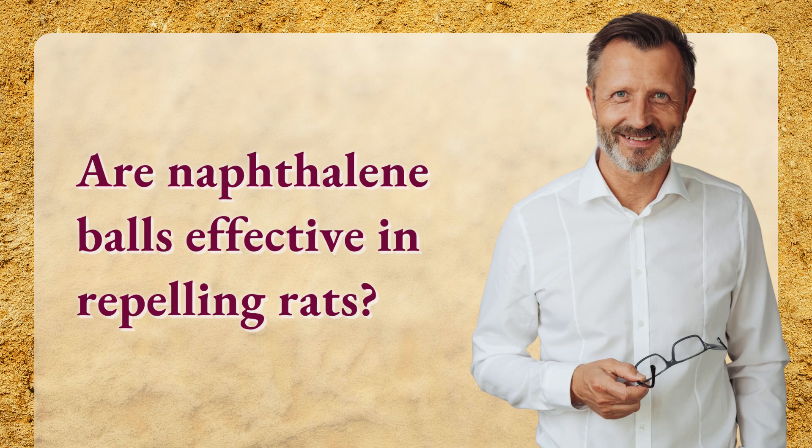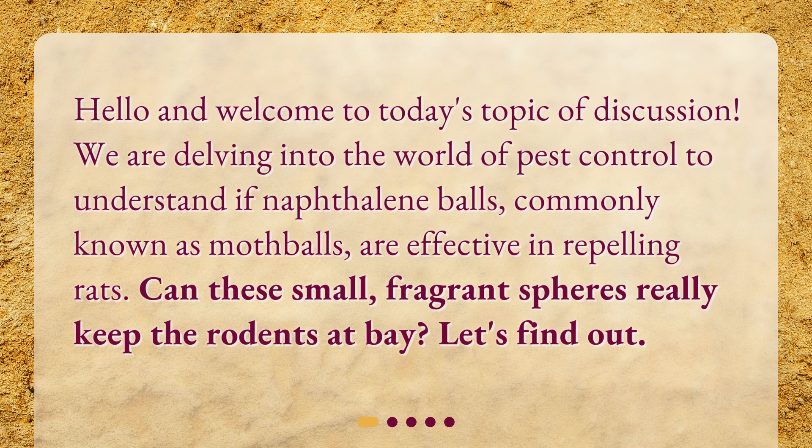Are naphthalene balls effective in repelling rats? Hello and welcome to today's topic of discussion. We are delving into the world of pest control to understand if naphthalene balls, commonly known as mothballs, are effective in repelling rats. Can these small, fragrant spheres really keep the rodents at bay? Let's find out.